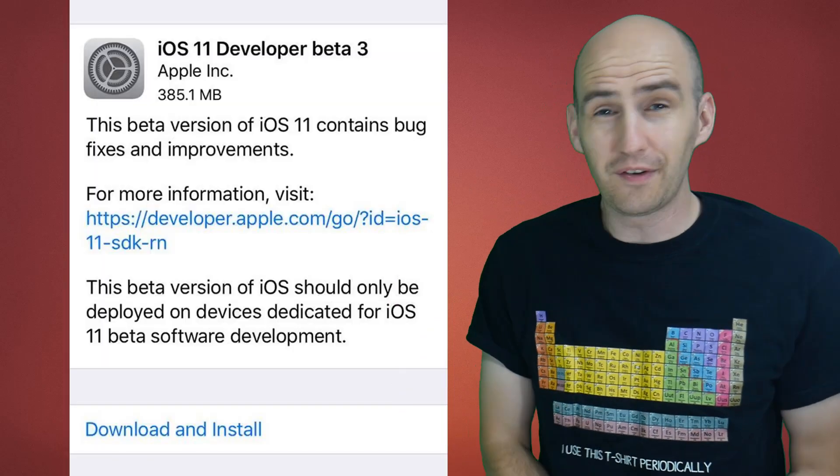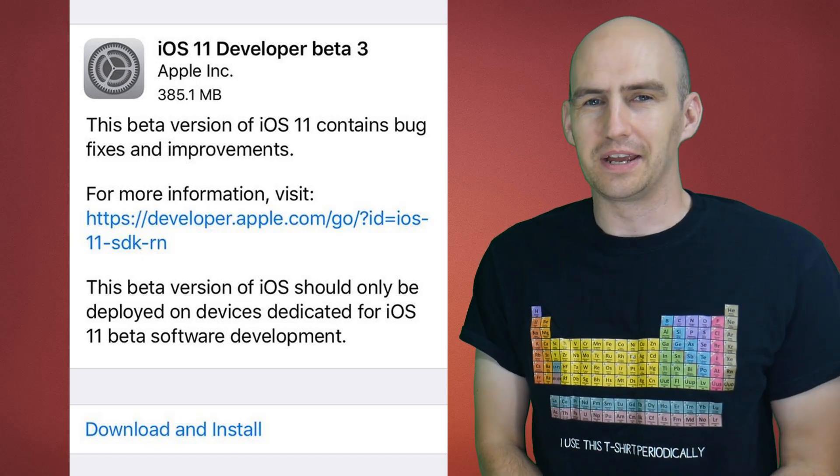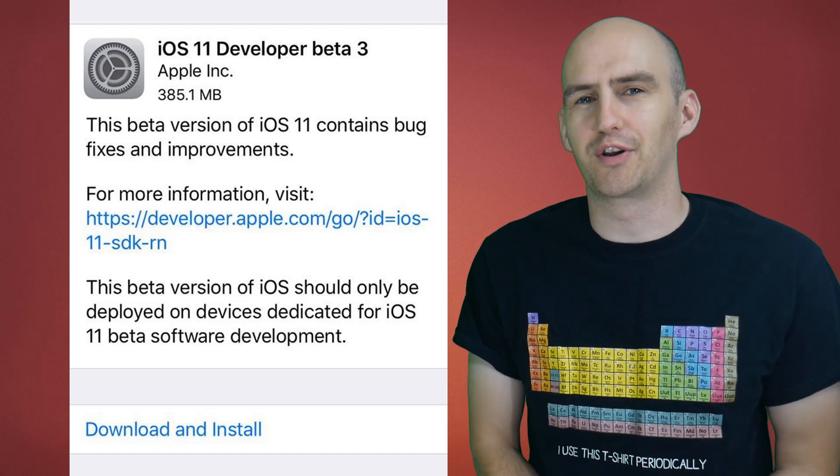Hello folks, welcome back to the Video Gadgets channel. It's time for another iOS 11 beta update, which means there must be some good screen recording news.